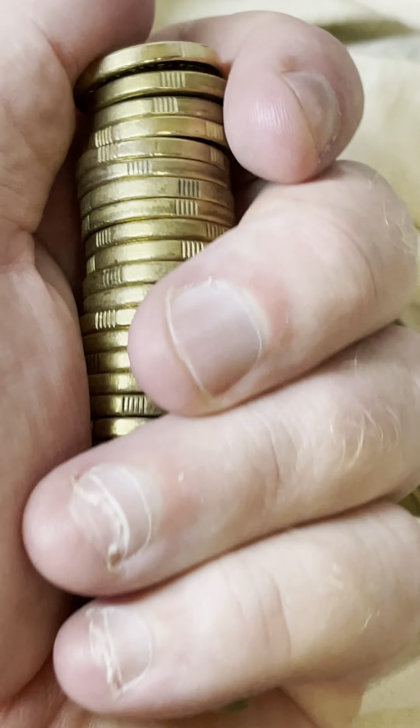All right, so this one here — the color's missing a little bit on that one there. The color can come off over time. So that's a 2020 coin. Put that aside.